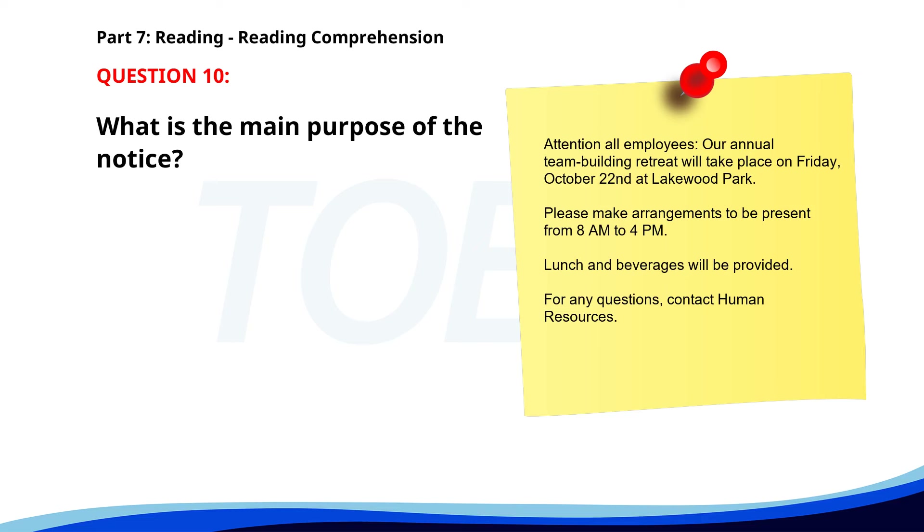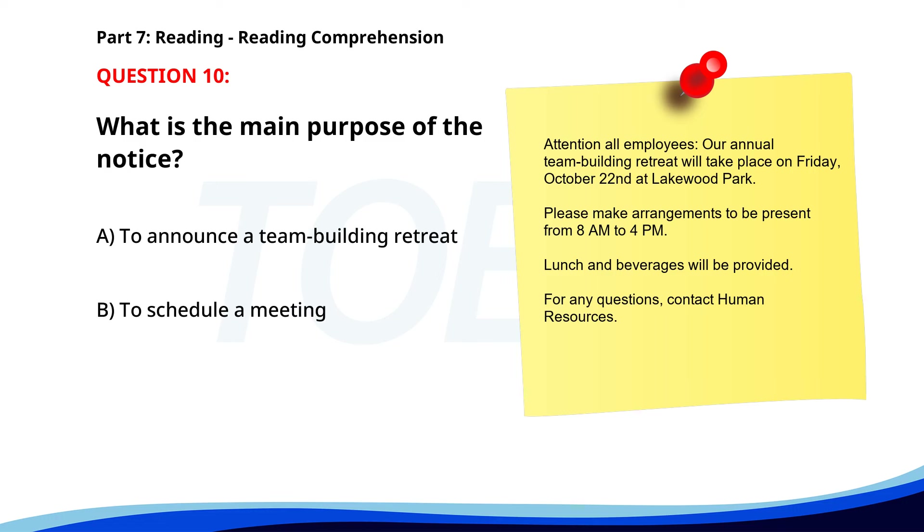Number 10. 'Attention all employees. Our annual team building retreat will take place on Friday, October 22nd at Lakewood Park. Please make arrangements to be present from 8 a.m. to 4 p.m. Lunch and beverages will be provided. For any questions, contact Human Resources.' What is the main purpose of the notice? A. To announce a team building retreat. B. To schedule a meeting. C. To inform about a new policy. The correct answer is A. To announce a team building retreat.